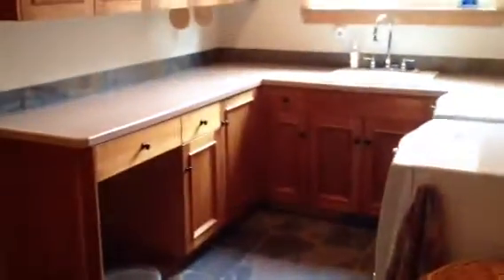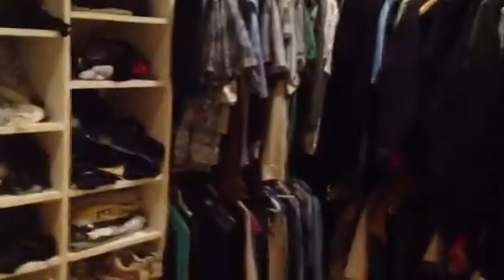Heading back to the master bedroom — so again through the laundry room to almost like a Jack and Jill style closet that you would walk through to get to the bathroom.